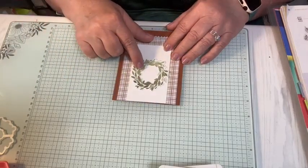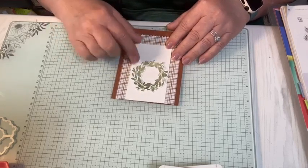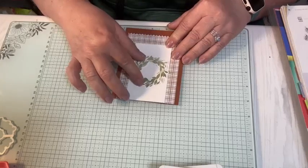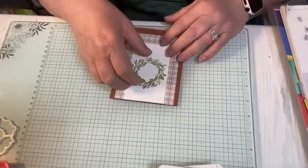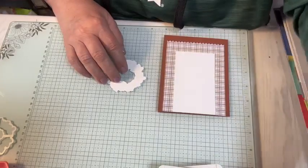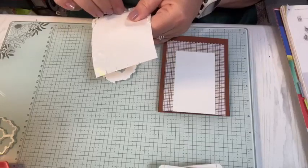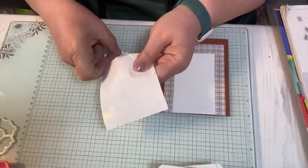I should have cut that a little thinner so that the wreath would hang over the edges — oh well, no problem. So I'm going to pop this up with dimensionals. Maybe I'll get a new sheet of dimensionals tonight — I have just a few bits left on it.